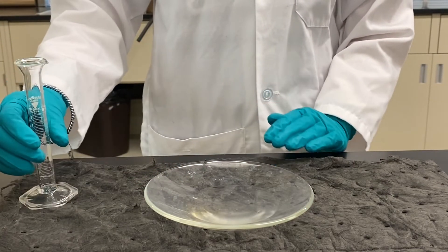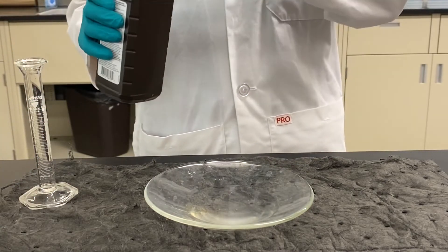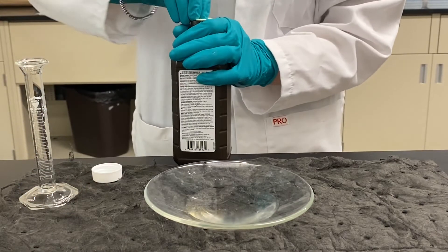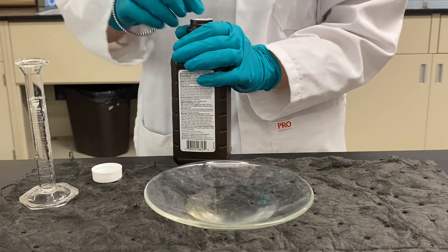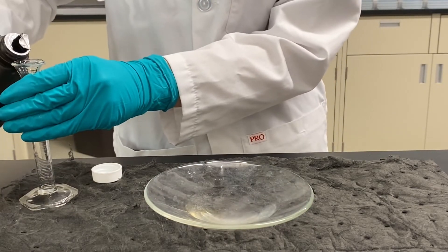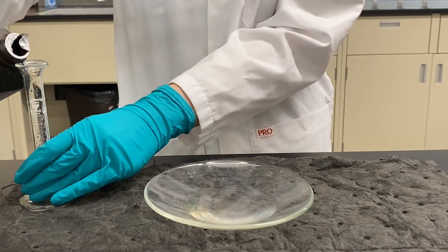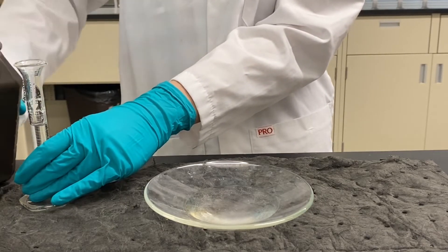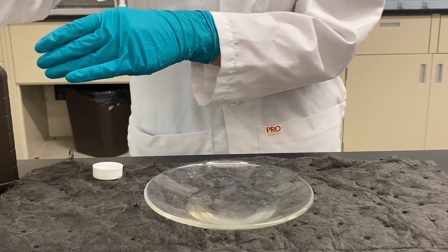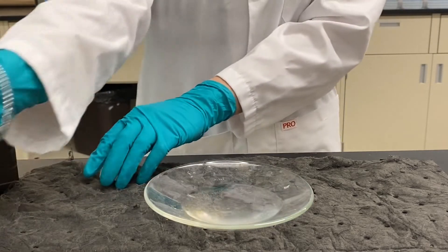We're also going to need 5 milliliters of hydrogen peroxide, and then I'm going to add that to the dish as well.